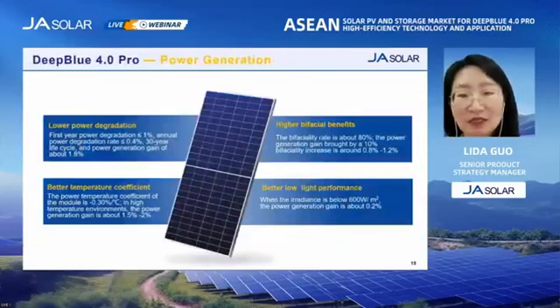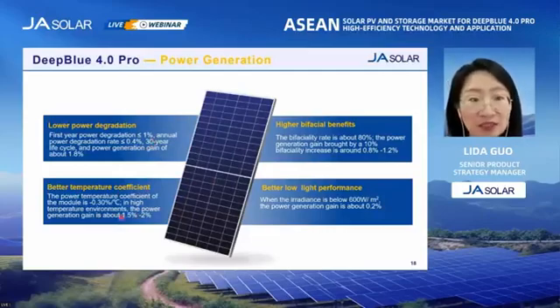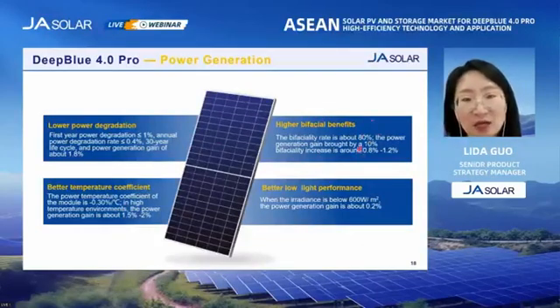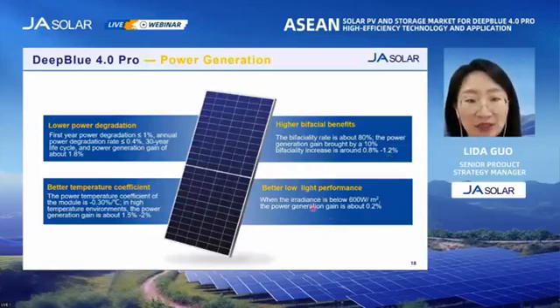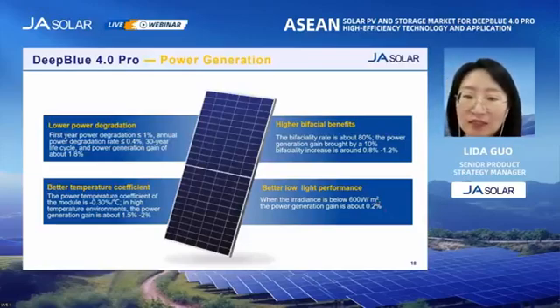Last but not least, the Deep Blue 4.0 Pro has excellent power generation ability. It has lower power degradation range, better temperature coefficient, and higher bifaciality — up to 80% — while for P-type it's only about 70%. It also has better low-light performance. Now let's move to the last part to see the product value of the Deep Blue 4.0 Pro.